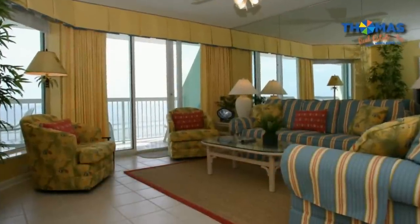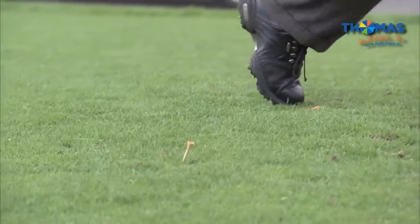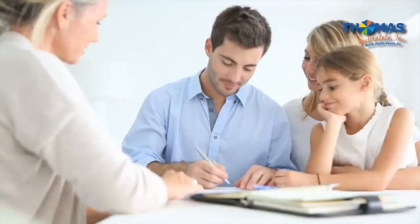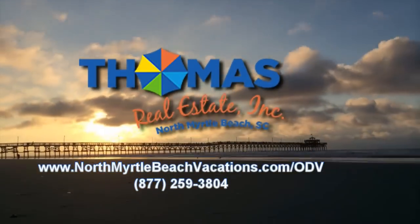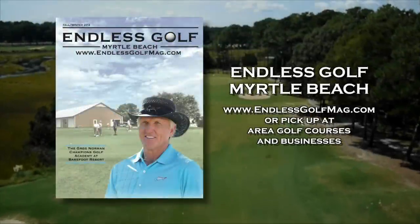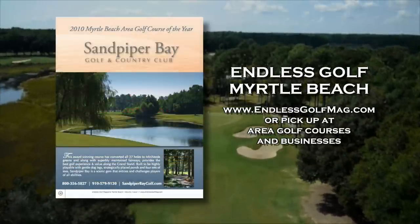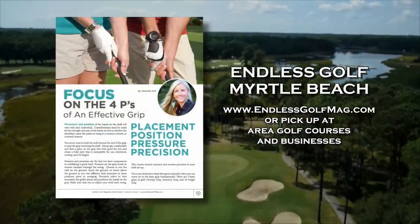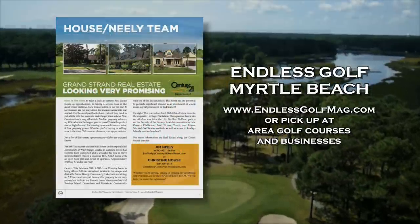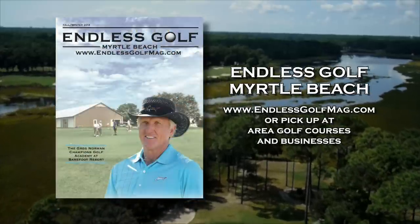Welcome home and welcome to Myrtle Beach. Whatever your dreams, we want to make them reality. Thomas Beach Vacation and Real Estate promises a commitment to your satisfaction — whether you're planning a golf vacation or buying a home in the Myrtle Beach area, our team members can help. Pick up your copy of Endless Golf Myrtle Beach Magazine today — featuring the most popular golf courses, package information, local golf organizations, and news. Each edition provides tips from local LPGA and PGA professionals, plus fitness tips. It's a free publication available at golf courses and businesses throughout the Grand Strand, or online at EndlessGolfMag.com.